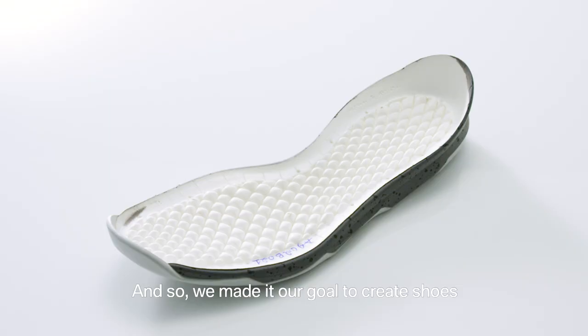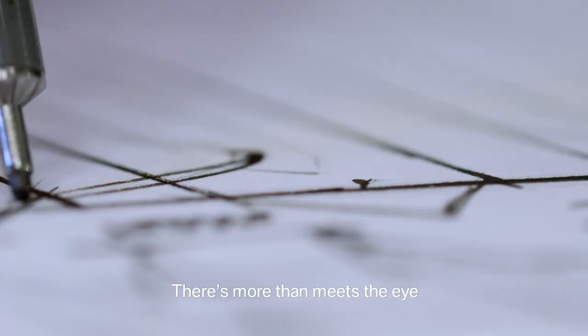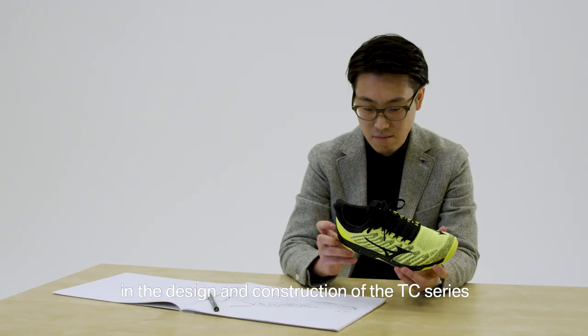And so, we made it our goal to create shoes that you can wear rather than just put on, using a single needle upper. There is more than meets the eye in the design and the construction of TC3s.